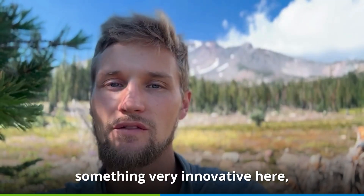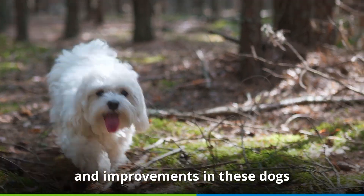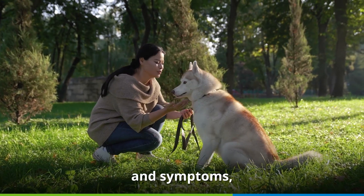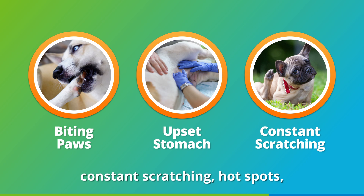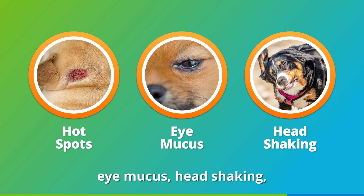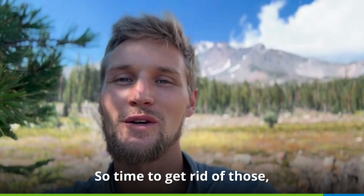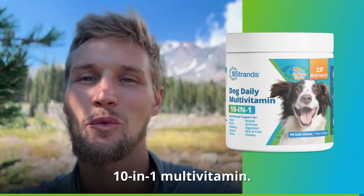We think we've done something very innovative here, and we do think that we're going to see amazing results and improvements in these dogs that are looking to rebalance from their current discomforts and symptoms, whether they're biting at their paws, having upset stomachs, constant scratching, hot spots, eye mucus, head shaking. All of those symptoms are not normal. So time to get rid of those with our five strands pre, pro, and postbiotic 10-in-1 multivitamin.